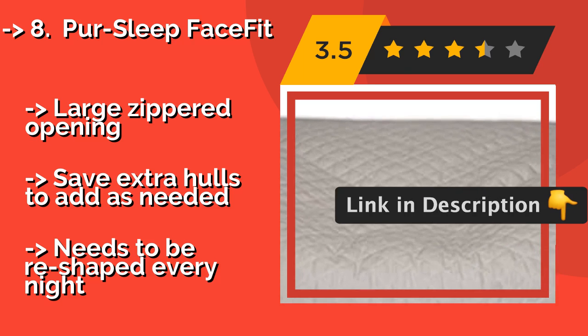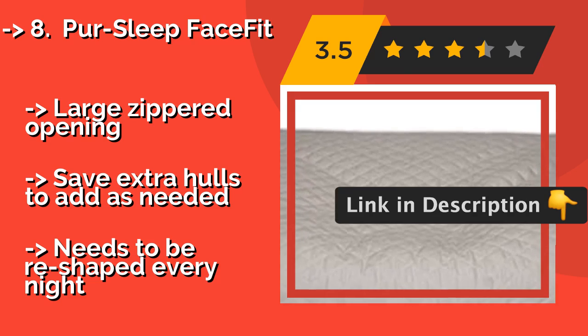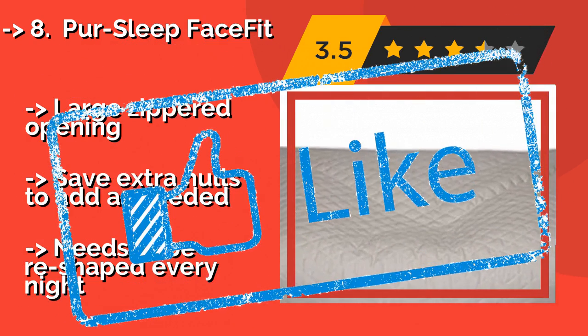It features a large zippered opening so you can save extra hulls to add as needed. But it does need to be reshaped every night.